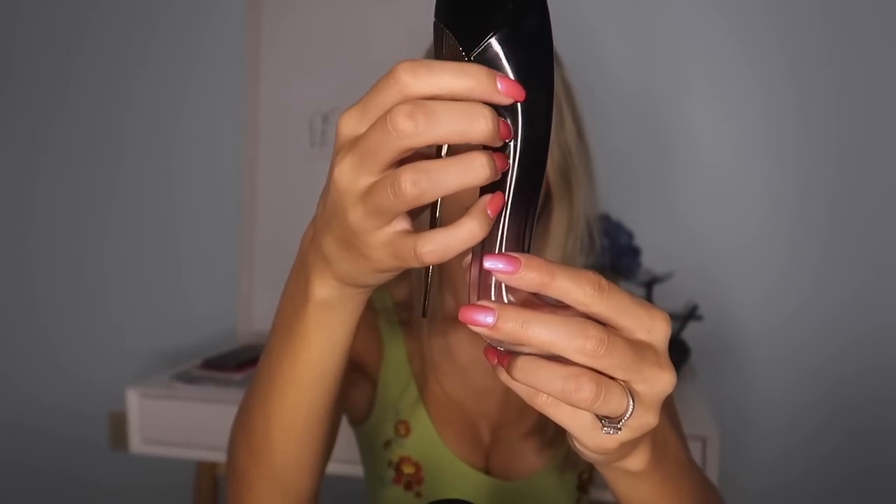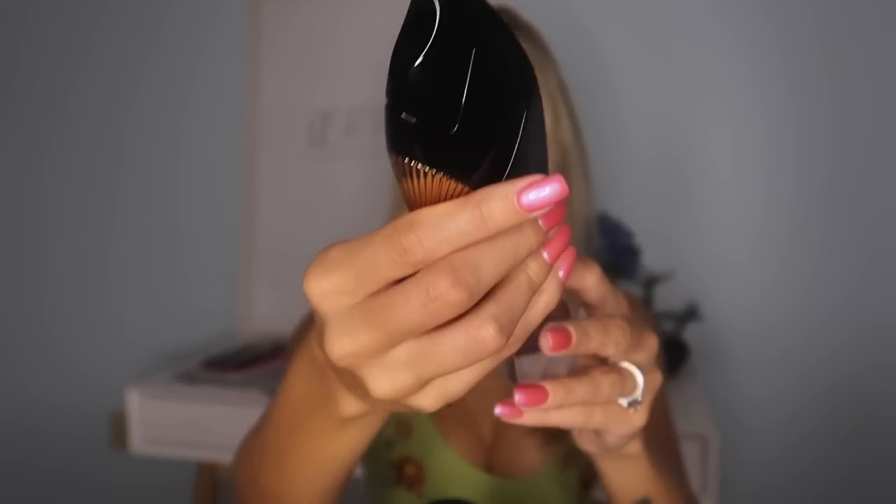This one is Carolina Herrera Good Girl, I believe. You can't really smell this one unless you spray it. My stepmom gave me this one because she got it gifted to her and she didn't like it, but I've always liked this perfume — never enough to buy it myself, but it is really good.